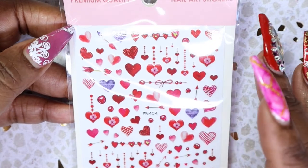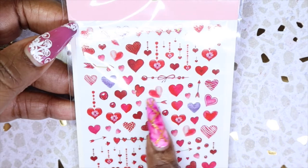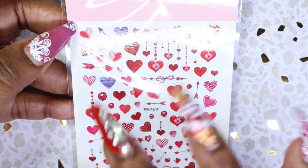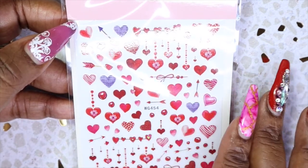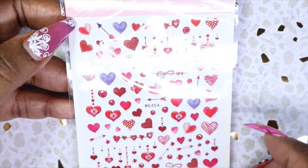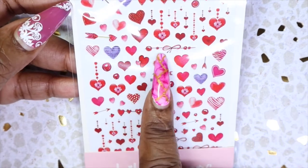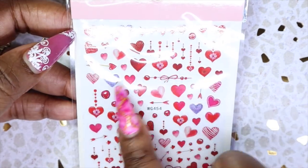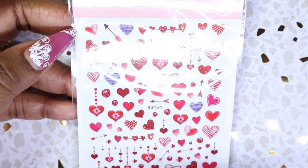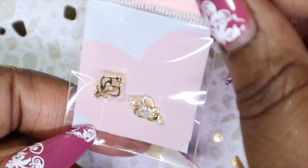They also included this really big nail art sticker sheet. Nail art stickers are a really great addition - you basically just peel the sticker off, place it onto the nail, make sure the nail is clean and dry, then seal it in with either your gel top coat or a regular nail polish top coat. They're so much fun and I love the variety of hearts you get here. They carry a whole bunch of different types of nail art stickers too, but since this was a Valentine's theme box we got hearts.